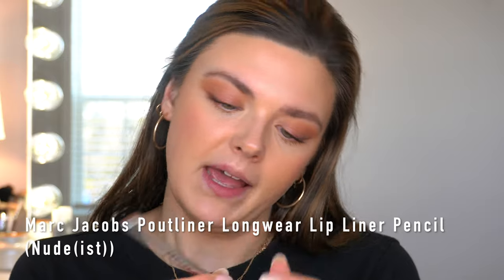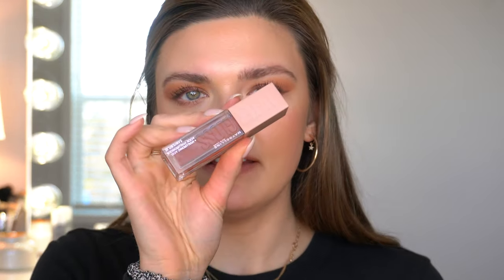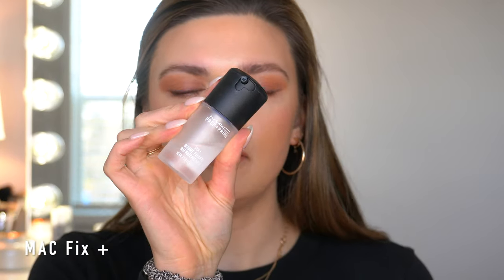For a lip liner I'm going to use the Marc Jacobs Pout Liner in the shade Nudist. Then I'm going to take the Maybelline Lifter Gloss — I love these, they're super popular — in the shade Stone. It's just a really nice nude and it looks great with that lip liner. Lastly, I'm going to take my MAC Fix Plus in the little baby size and set my face. And that's the final look!